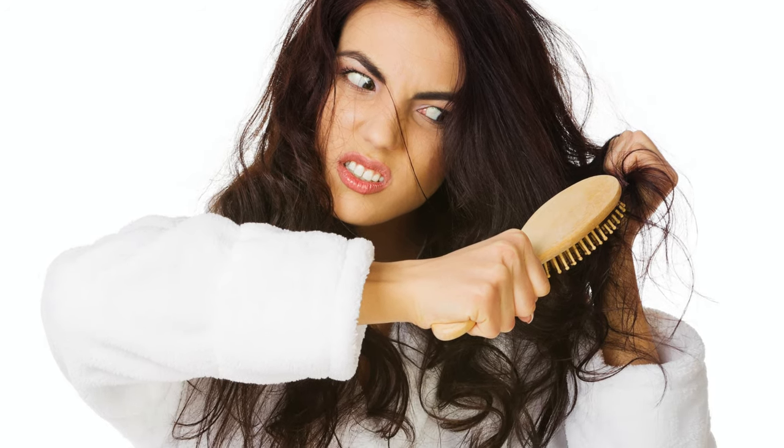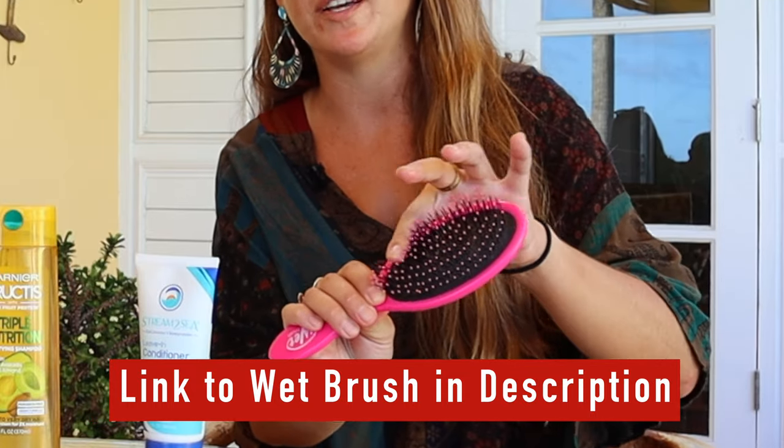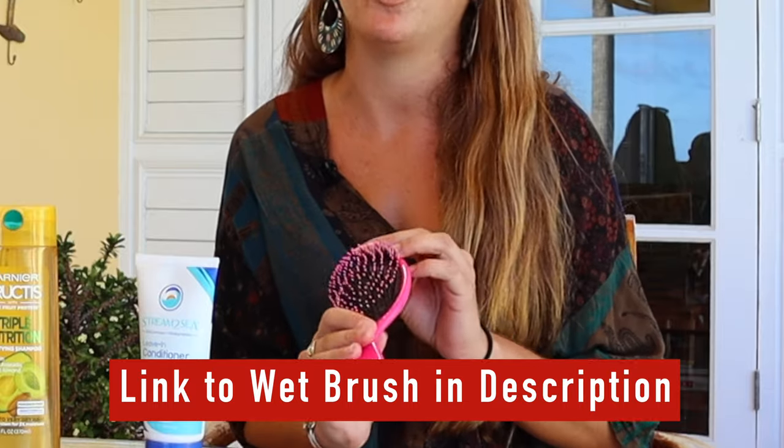I personally like the wet brush the most because it has more give. A regular brush with more sturdy bristles will work against your hair rather than with it. I've actually had bristles come out into my hair with regular brushes and that has never happened with this brush — the bristles are much more flexible.